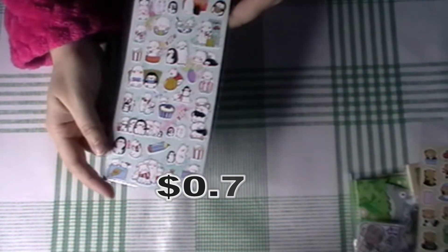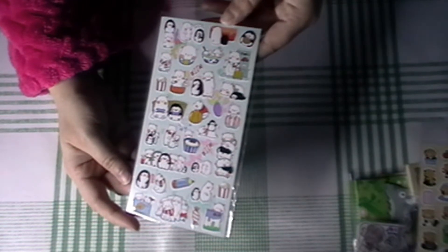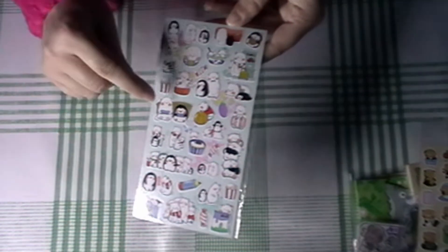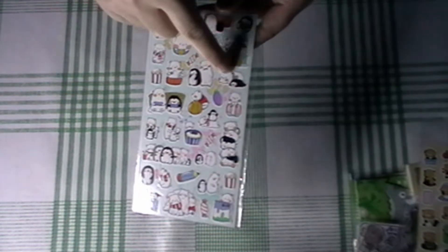I also got some penguin and polar bear ones. Oh my gosh! I really like this video gaming one, and this one where they're like splooting out.